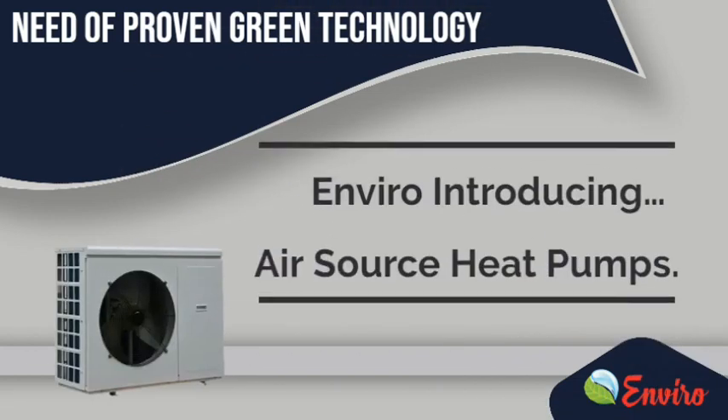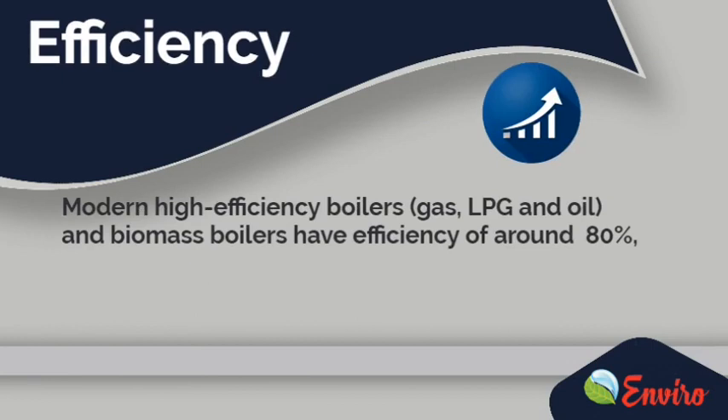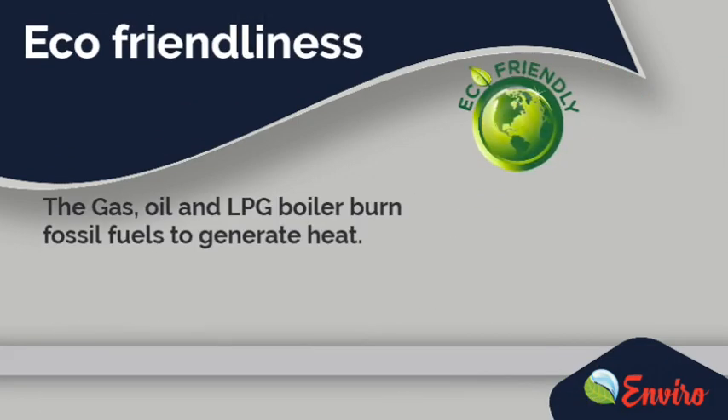Introducing Air Source Heat Pumps. As we know, modern high-efficiency boilers — gas, LPG and oil, and biomass boilers — have an efficiency of around 80%. Whereas the efficiency of heat pumps can, in effect, reach as high as 400%.